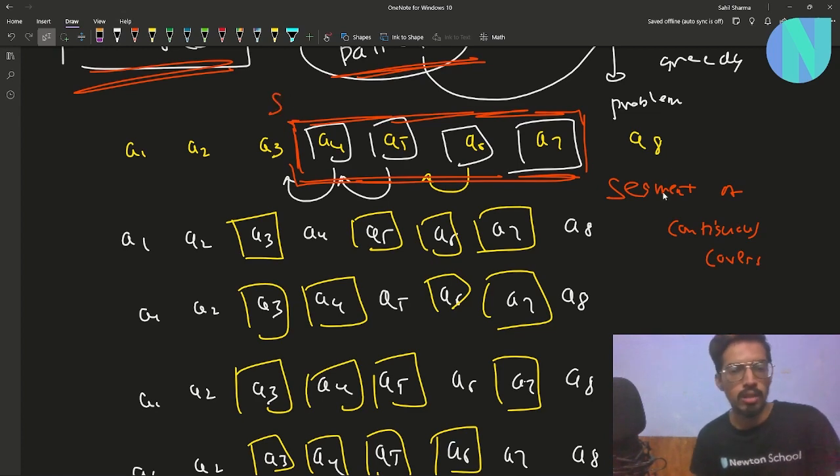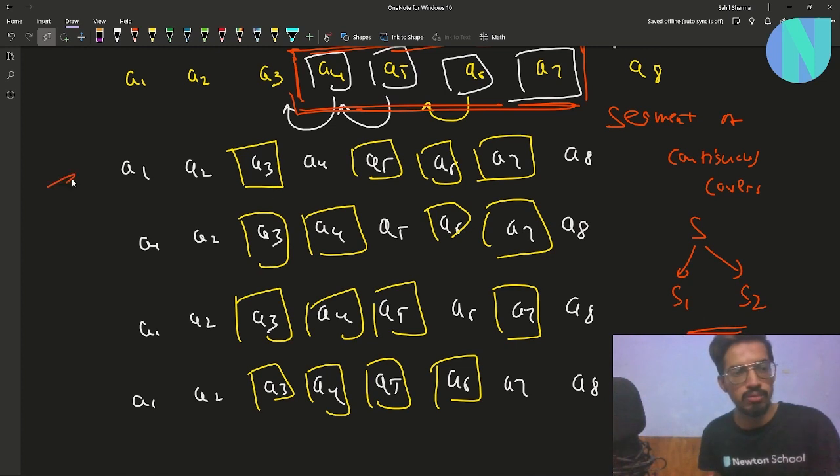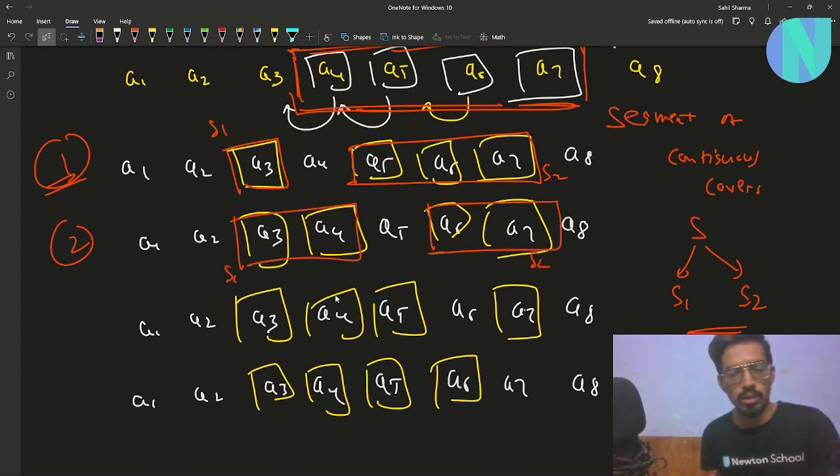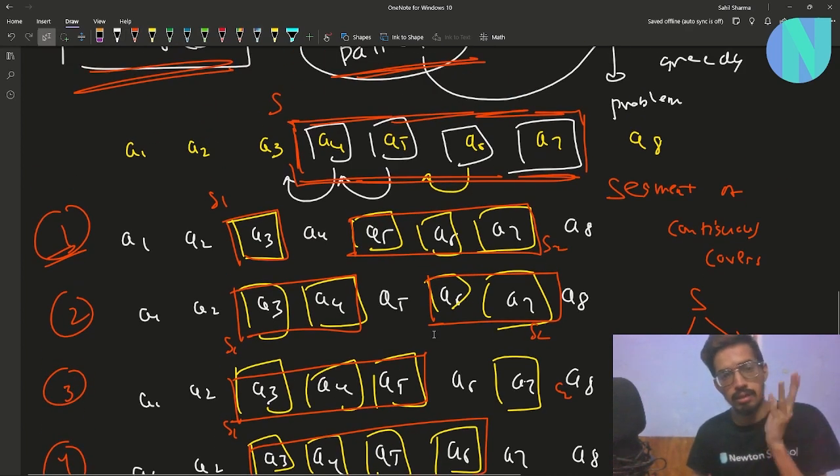Now let's observe the pattern. I see the four covered elements a4 to a7 as a contiguous segment S. What I am doing is breaking this segment S into two new segments S1 and S2. For example, in the first case I have segment S1 = {a3} and S2 = {a5, a6, a7}. In the second case, S1 = {a3, a4} and S2 = {a6, a7}. In the third case S1 = {a3, a4, a5} and S2 = {a7}. In the last case S1 = {a3, a4, a5, a6} and S2 is empty. So we can rephrase the operation as: take a contiguous segment of covers and break it into two new segments.